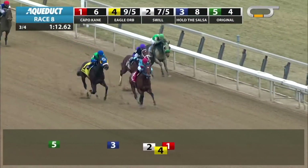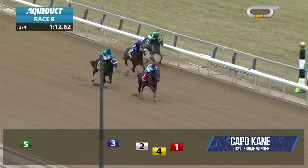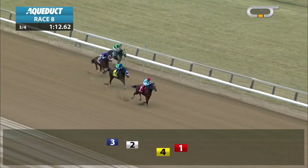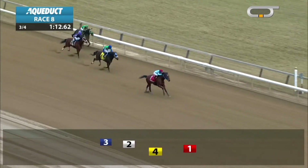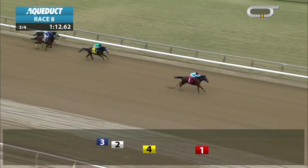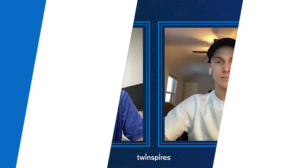As the field makes their way down to the eighth pole, it's still Capo Cain. He's trying to take him gate to wire in the Jerome, and he's opened up a two-length lead now. Capo Cain wanders to the middle of the track past the 16th pole, but he's three lengths in front of Eagle Orb and comes down to the line. A five-length winner of the Jerome, Capo Cain.